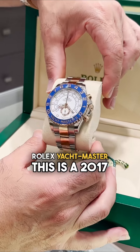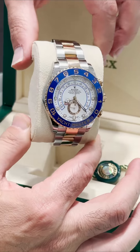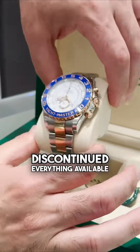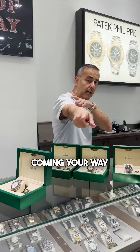Next we have a discontinued model: the Rolex Yacht Master. This is a 2017 with the Mercedes hands. We're going to sell it for $21,000. Anyone who wants this discontinued Yacht Master — $21,000, everything available online. Good luck guys, thank you very much, stay tuned for more deal of the day coming your way.